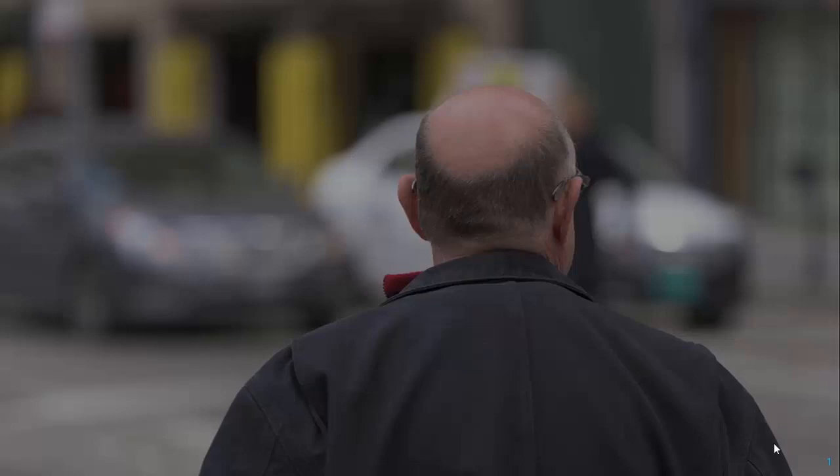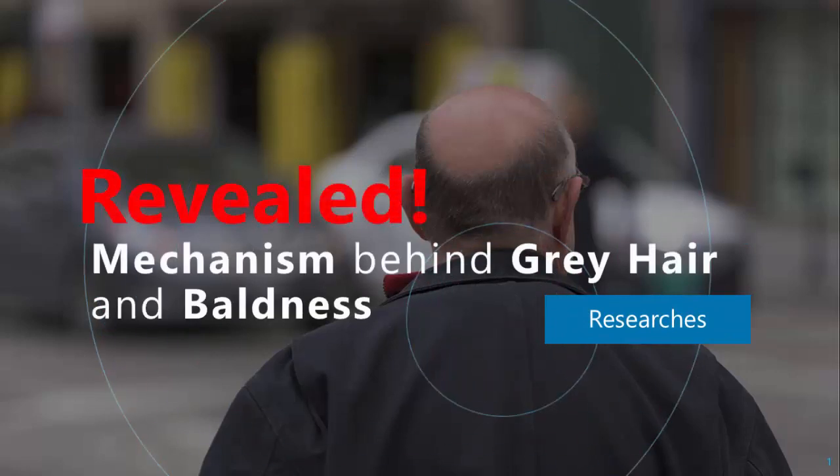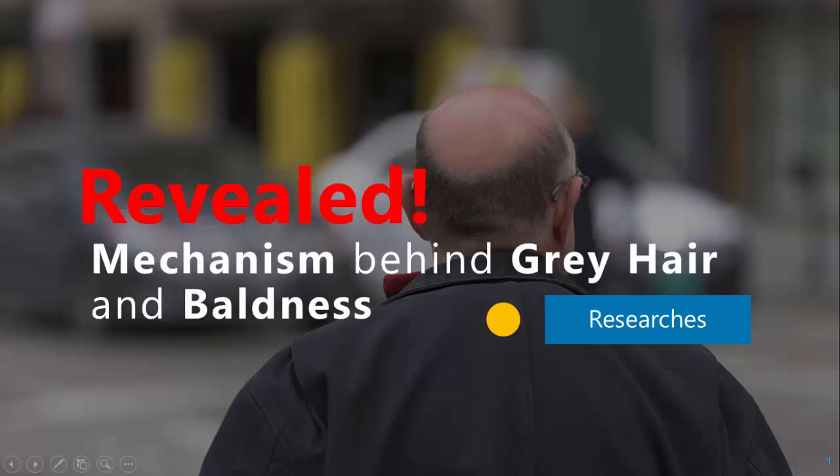Baldness and gray hair — two medical conditions whose true psychological burden is underestimated. But luckily, thanks to the latest medical advancements, now we know the mechanism behind gray hair and baldness. This is a short medical video to explain the findings of this study.